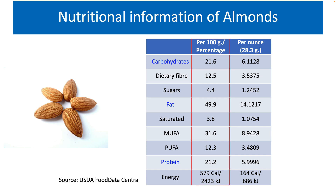Let's first look at the carbohydrates portion of almonds. As per the USDA Food Data Central, 21.6% of the total composition of almonds is carbohydrates. This level of carbohydrate content is quite less compared to staple foods that most of us eat around the world.